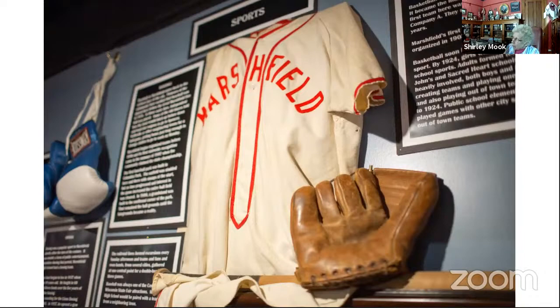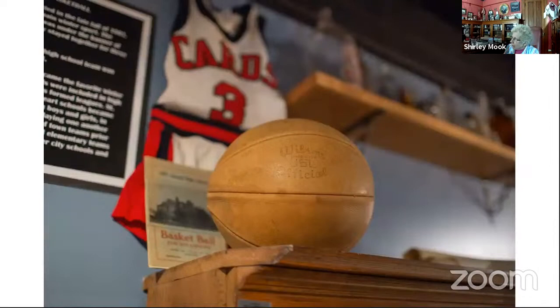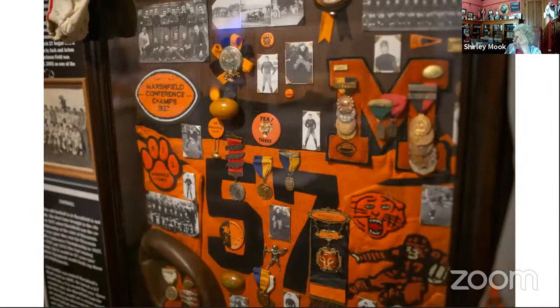Here is the history of sports in Marshfield. We cover baseball, boxing, basketball, and football. The red and white uniform up there is from one of the Sacred Heart schools, because basketball was played early on in the history of the Catholic schools. On the shelf is a laceless basketball — my son gave us this. We also have the history of football, including a collection from one of the players from the 1927 team and items from later high school championship football teams.